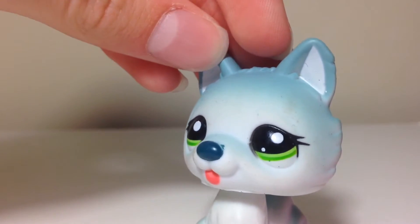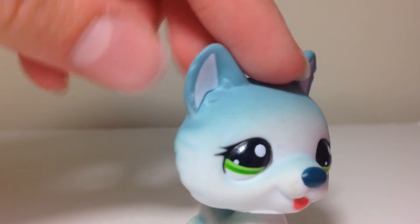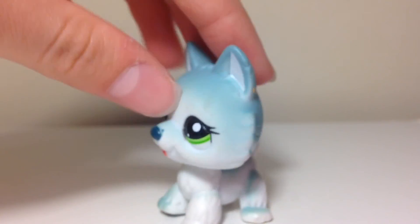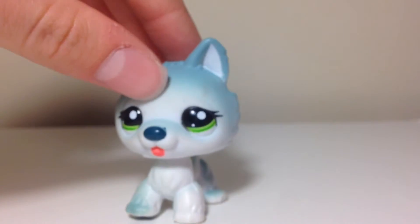She's a little bit dirty if you can see that, but I'm going to clean her up and then I will show you what she looks like after I've cleaned her. There's a little paint mark there but I believe I can get that off. She's super cute.